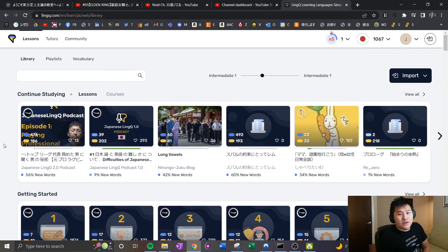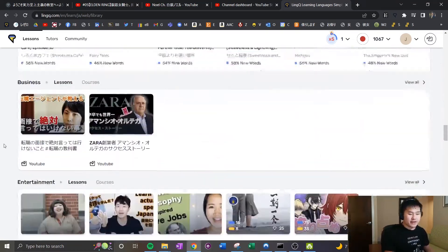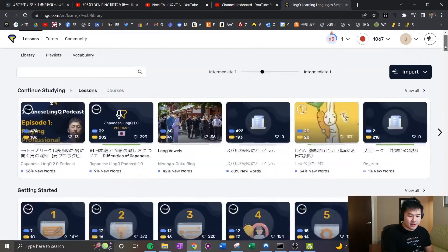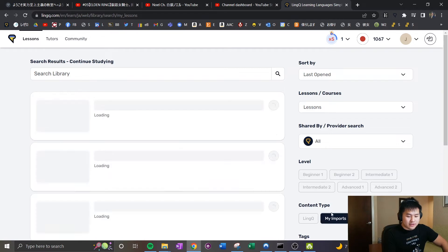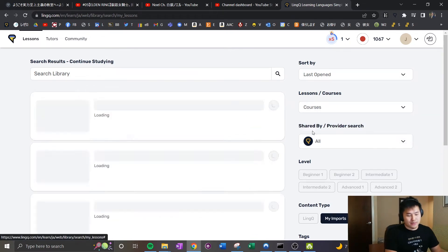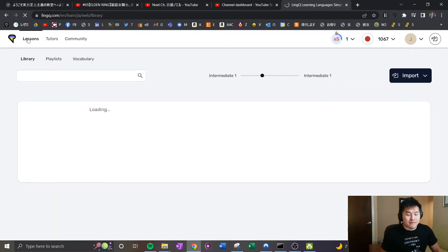Let me jump onto my laptop and show you what these resources look like. First up is LingQ. Personally, I'm not the biggest fan of the interface — it's a little less user-friendly — but there are guides on YouTube and it's not that hard once you get used to it. The main gripe I have is finding my imports, but you just go to 'View All' under 'Getting Started,' then 'My Imports' under content type, and there are all your lessons and courses.